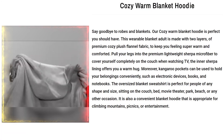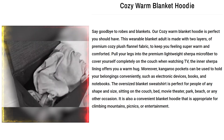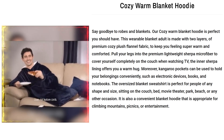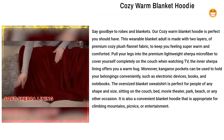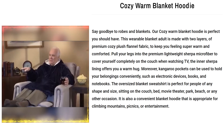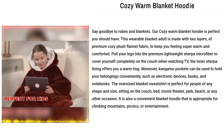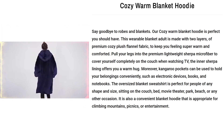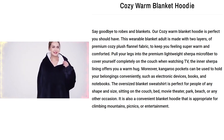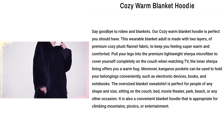Our next product is the Cozy Warm Blanket Hoodie. Say goodbye to robes and blankets. This wearable blanket for adults is made with two layers of premium cozy plush flannel fabric to keep you feeling super warm and comforted. Pull your legs into the premium lightweight Sherpa microfiber to cover yourself completely on the couch when watching TV — the inner Sherpa lining offers you a warm hug. Moreover, kangaroo pockets can be used to hold your belongings conveniently, such as electronic devices, books, and notebooks. The oversized blanket sweatshirt is perfect for people of any shape and size, for use on the couch, bed, movie theater, park, beach, or any other occasion.